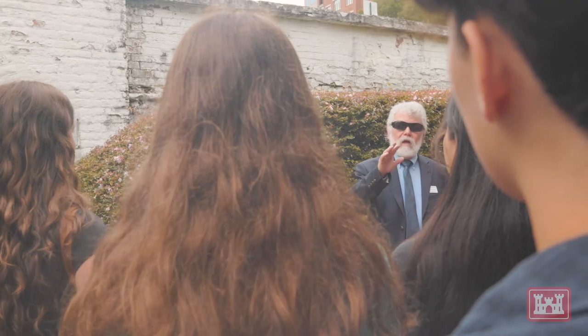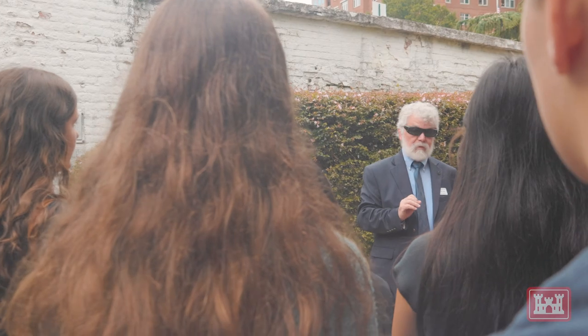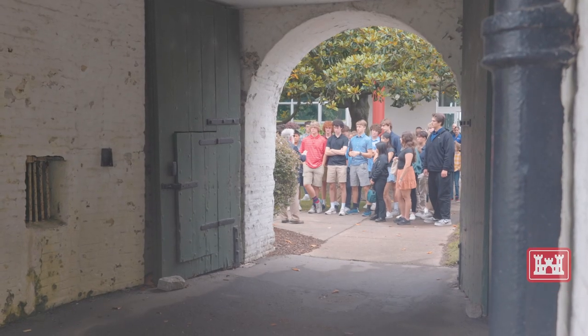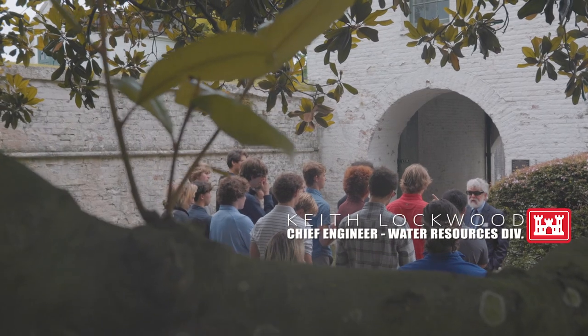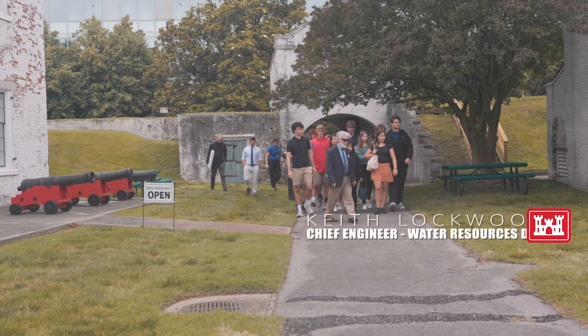Today we are hosting a class from Norfolk Academy. It's a May Master class, so they offer a three-week course in May on various topics that the students can request their top picks, and then they're selected based on that.